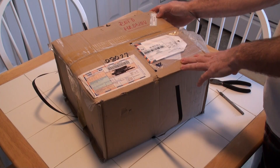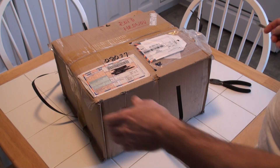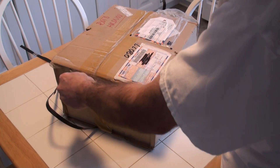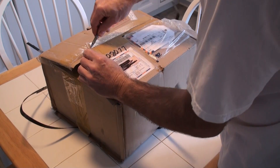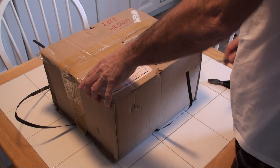Looks like they x-rayed this at customs. I don't think the x-raying would hurt it, but just to point out. This is the way it looked when I got it — haven't even opened it yet. Box is in pretty good condition coming from all the way to the other side of the world.